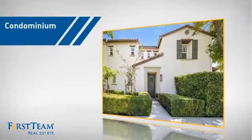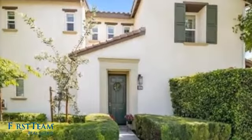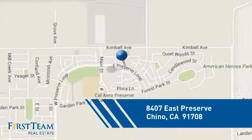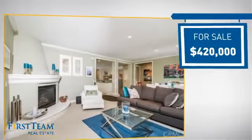This condominium is a great choice for those who want the privacy and easy maintenance of condo living, and it's located in this area. Currently listed at just under $425,000.